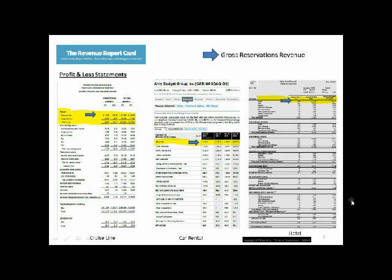Revenue Report Cards will revolutionize the way financial statements are viewed. No longer will one-line gross reservations revenue — one of the most important lines on the financial statement — be under-analyzed and presented without valuable insight. As we know, often the battle for profitability can be won or lost on that top line.